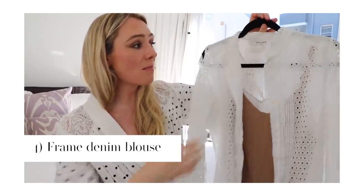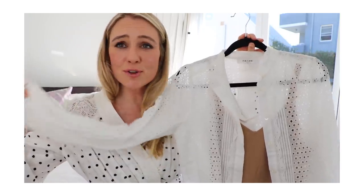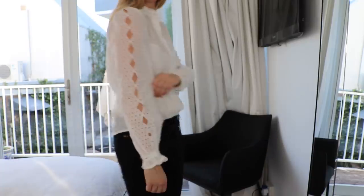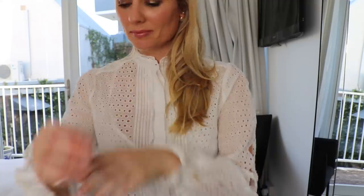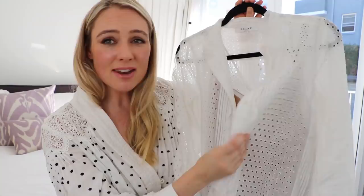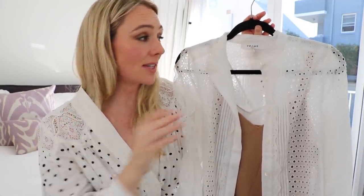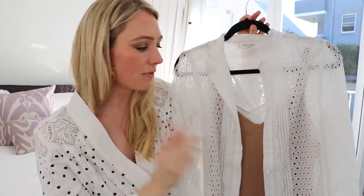Next up is my Frame denim blouse — another one you guys have noticed in my videos. Beautiful detailing with an open neckline, really nice feminine soft blouse. Nothing boring about it; it's really well made with nice, thick, strong, durable fabric. This was a little bit of a splurge, but I held out for the sales and nabbed it then — I'd had my eye on it for quite some time.